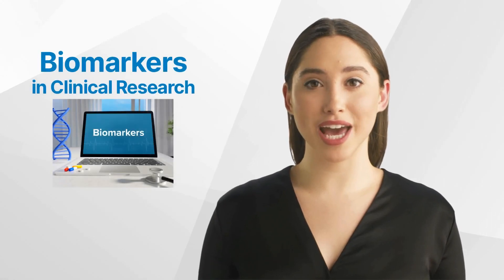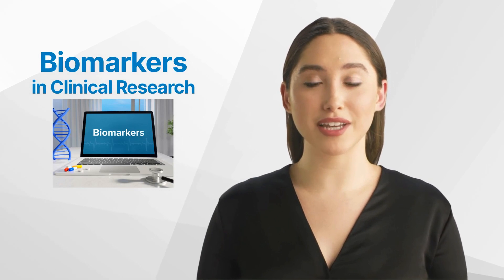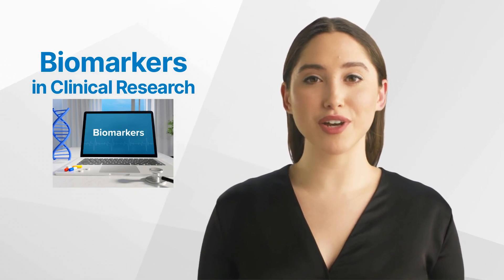Hello and welcome back to the GCP Mindset channel. Today we'll talk about understanding the role of biomarkers in clinical trials.